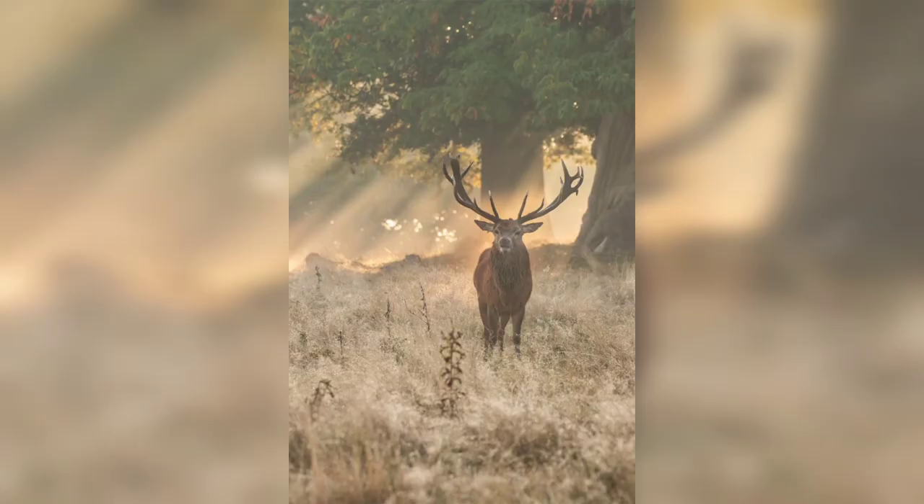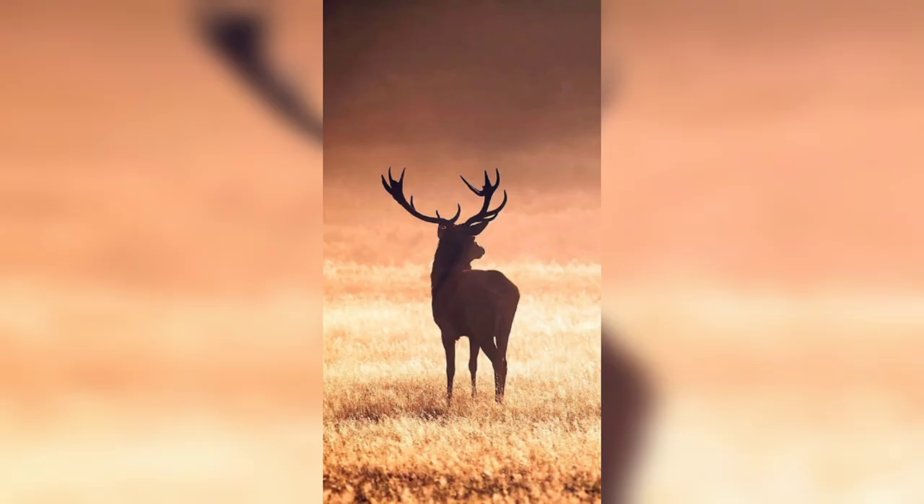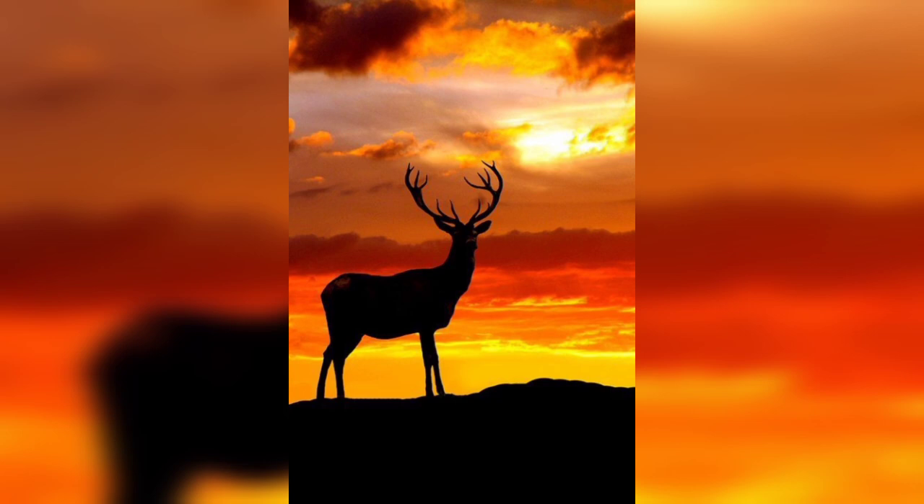In this video, we will explore some of the most beautiful stag photography pictures and techniques. Post-processing can also play a role in creating beautiful stag photography pictures. While it's important to strive for the best possible image straight out of the camera, basic adjustments such as cropping, exposure, and white balance can help you create more balanced and visually appealing images.